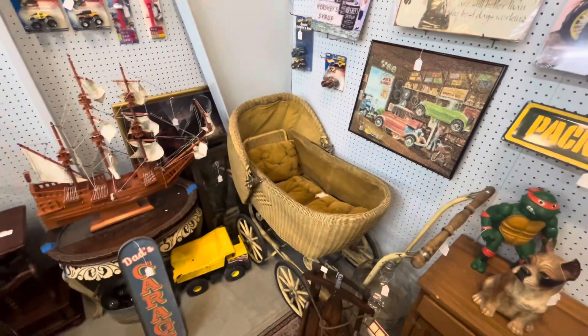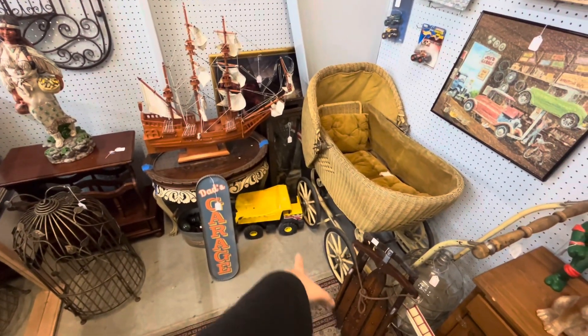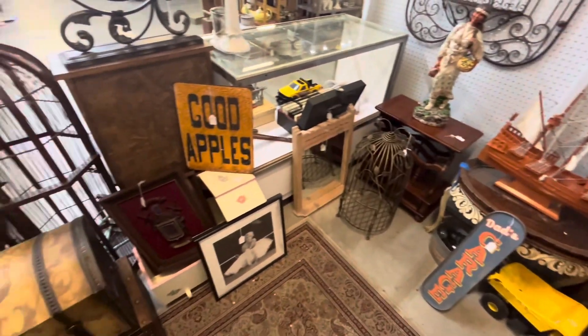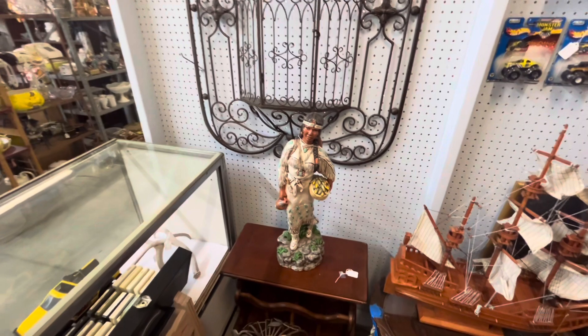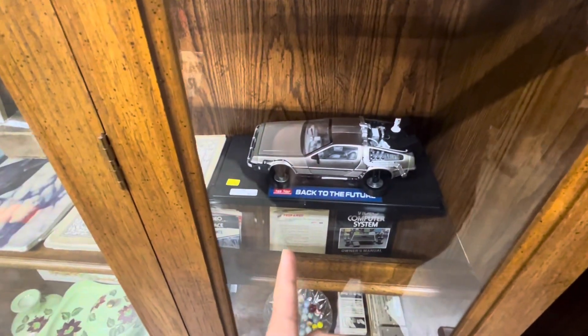Another vintage baby carriage. Look at that Tonka truck — those are popular toys for the kiddos. Very nice Indian woman figurine here. Check out this DeLorean, $80, about 10% off.